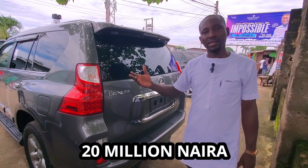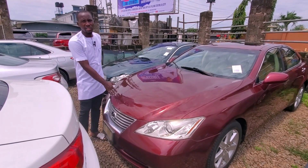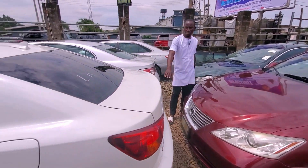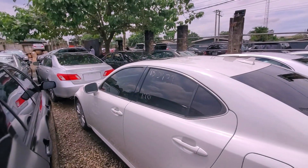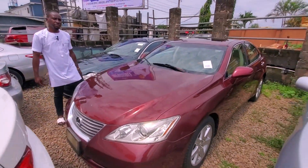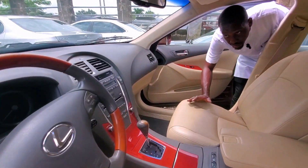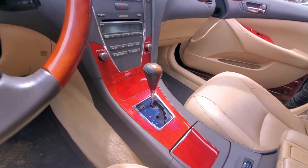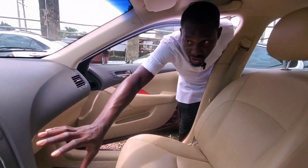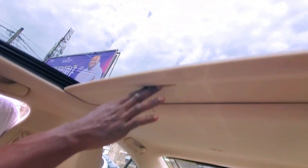20 million, slight negotiable. This is the Lexus ES350 2007 model. They all have the same engine. Let me show you inside — the interior, the gear, push-to-start. All Lexus brand cars are push-to-start, but this one doesn't have a reverse camera — it's basic.